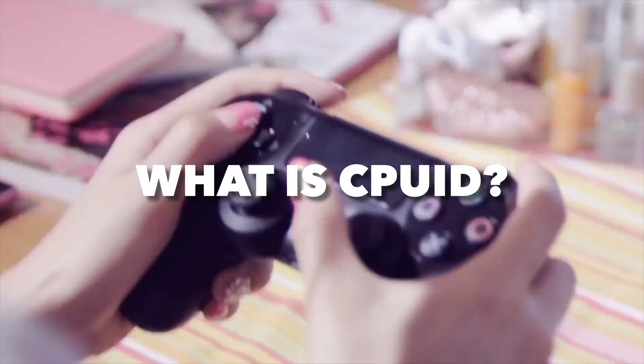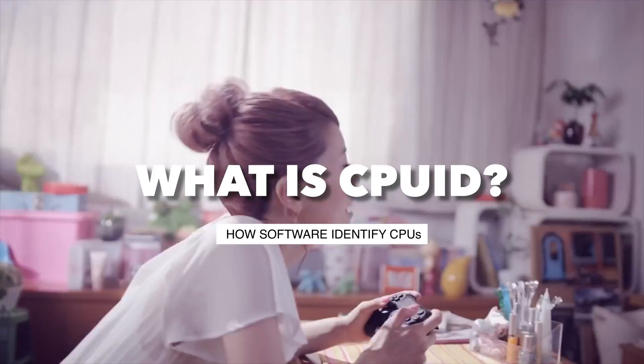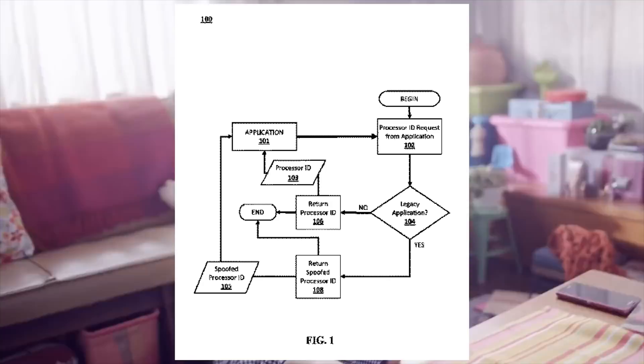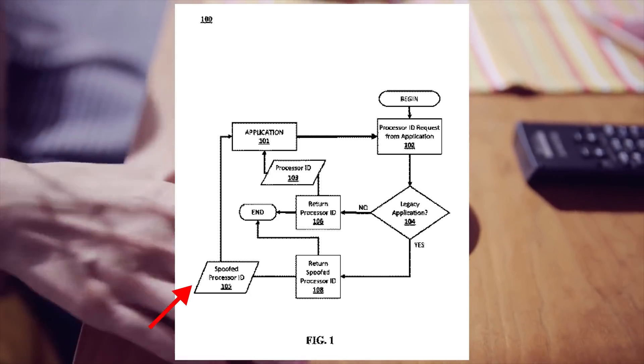What is CPU ID? A CPU ID is what software uses to identify the processor and what features it has. So the older patent was essentially about spoofing this ID to make older games think they're running on their original hardware.